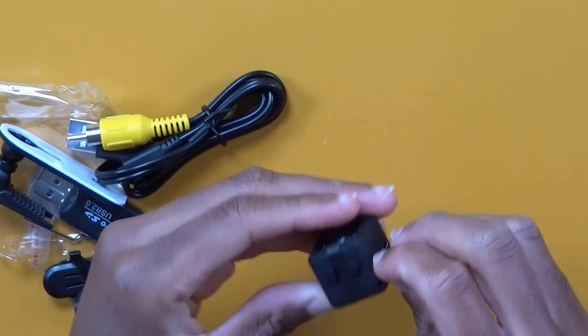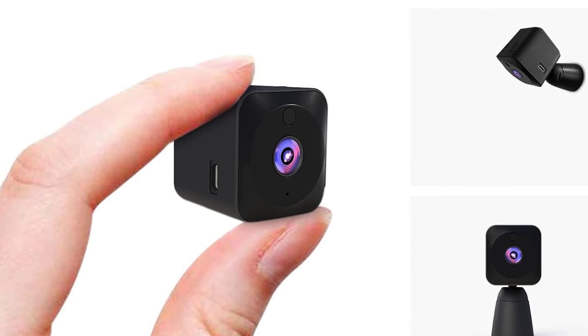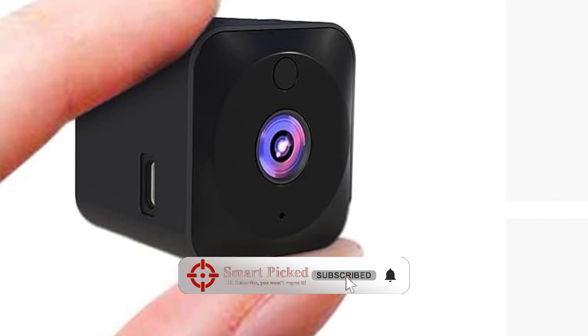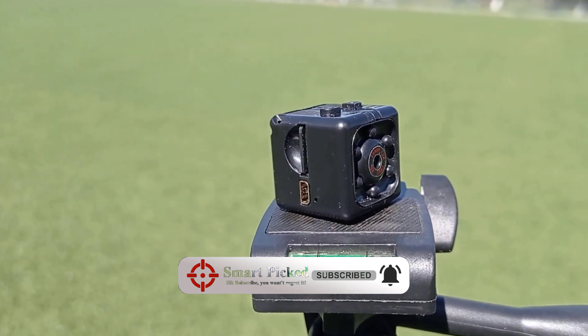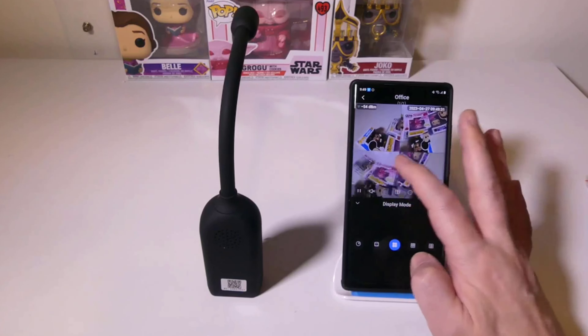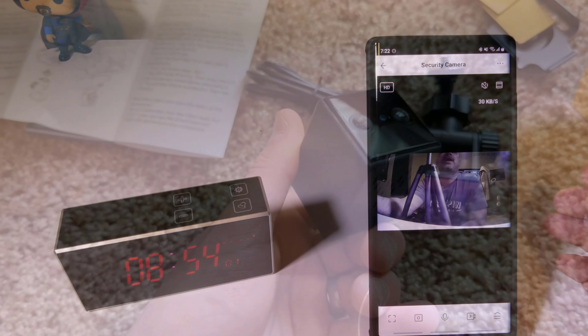That's a wrap! We trust you enjoyed exploring our selection of best spy cameras. If you did, please show your support by giving us a thumbs up and clicking the subscribe button. Feel free to share in the comments which spy cameras you're considering — let's turn your choice into reality! Thanks for tuning in, and we look forward to seeing you in our upcoming videos.